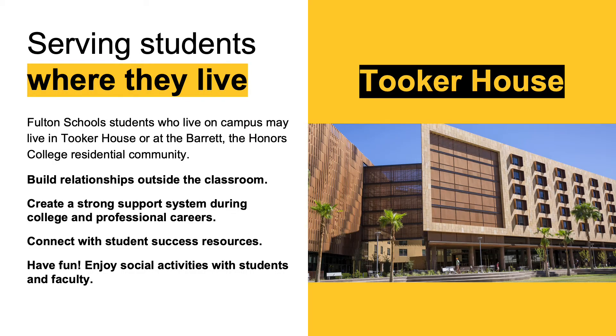Students in the biomedical engineering program are located at the Tempe campus, which is both their academic and residential home. First year freshmen are expected to live on campus their first year, and our engineering students are currently registering for housing in the Tooker House — the residential hall for all engineering disciplines. We are also expanding to University House for the 2020-2021 academic year. Students in Barrett the Honors College live in Barrett Housing but have the opportunity to live on an engineering-specific floor if they choose.